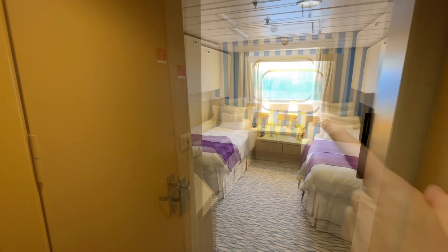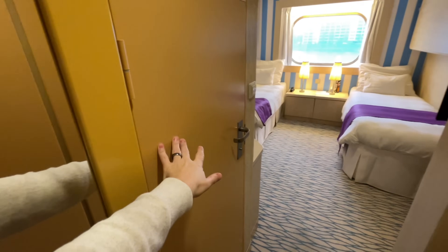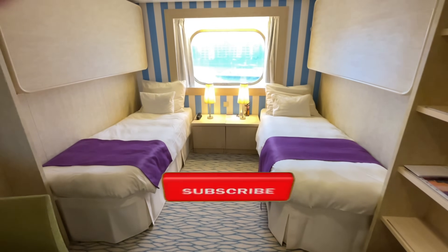Directly to the left as you come in, you've got a near ceiling-to-floor mirror. Bathroom on the left-hand side. We've got storage space here — we'll check that out later. But we want to see the main event, don't we? So this is the bedroom area.